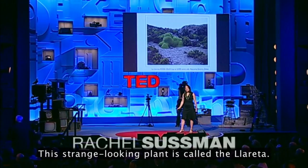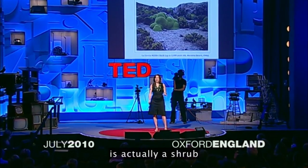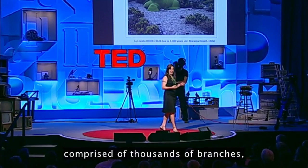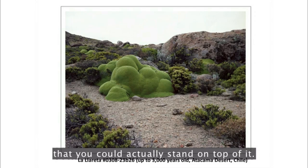This strange-looking plant is called the yareta. What looks like moss covering rocks is actually a shrub comprised of thousands of branches, each containing clusters of tiny green leaves at the end. And it's so densely packed together that you could actually stand on top of it.